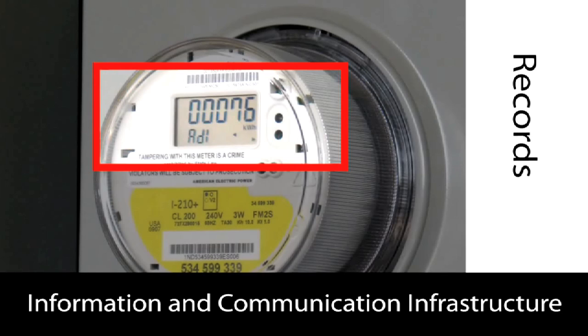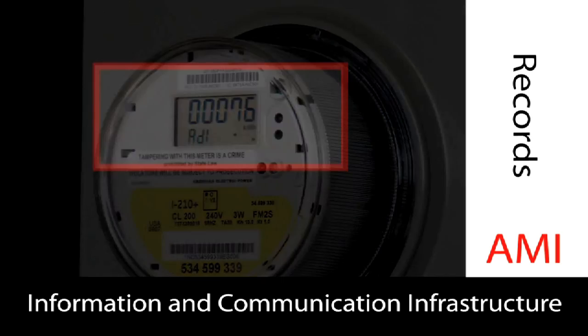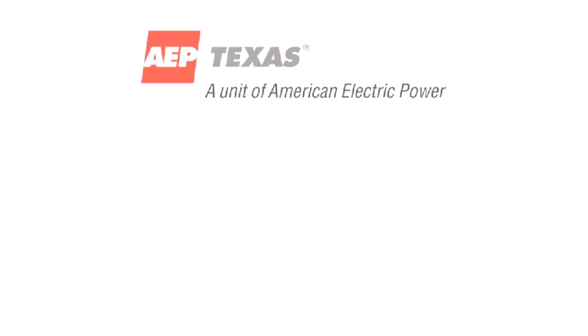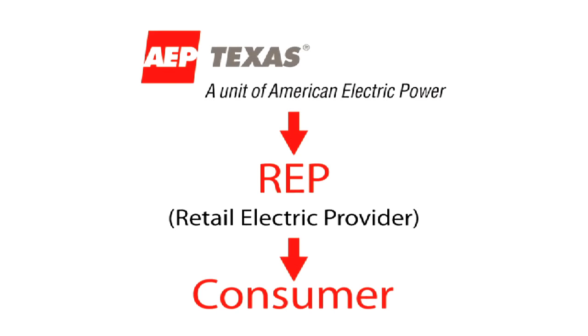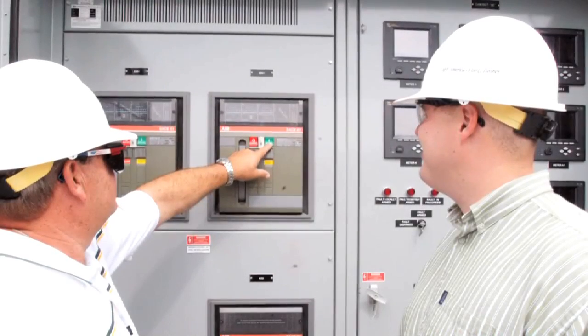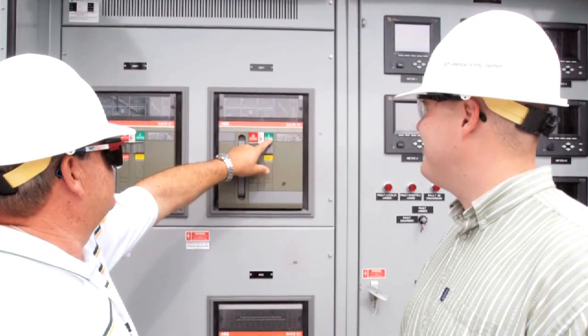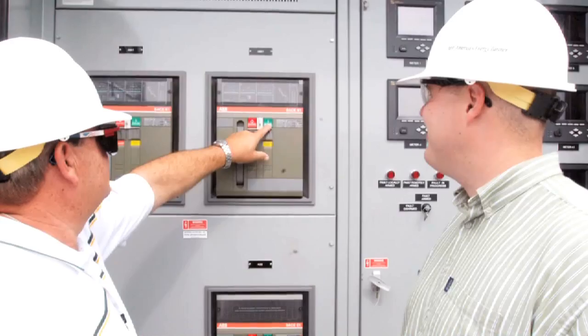The smart meter, along with an information and communications infrastructure, comprises the AMI system. The system delivers the captured information to AEP Texas, to your retail electric provider or REP, and to you. The near real-time collection and transfer of information will enable you to make timely decisions about your energy use, because the data gathered supports your REP's ability to offer incentives for managing electricity use, especially at times when demand for power and the costs to provide it are high.